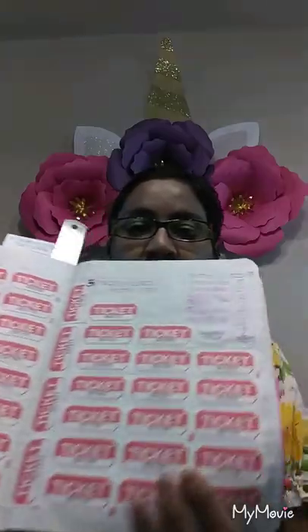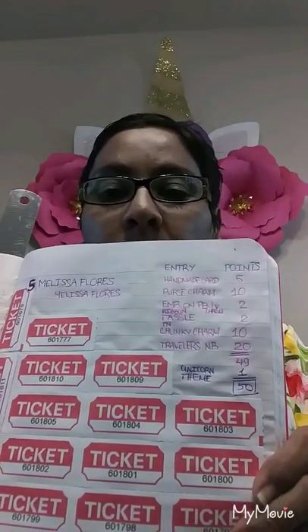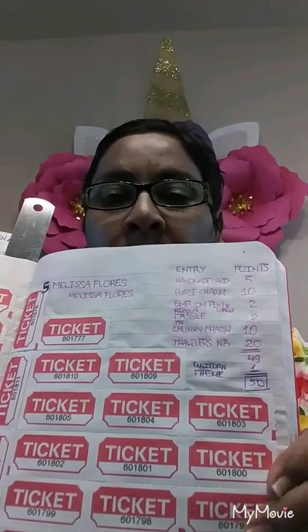This is Avril. I'm back with my last part of Melissa Flores' entry video. I went ahead and added her tickets to the book. Let me show you all together — she had 50 entries.